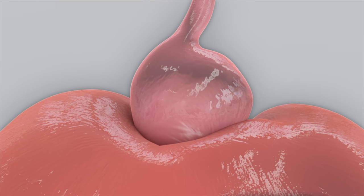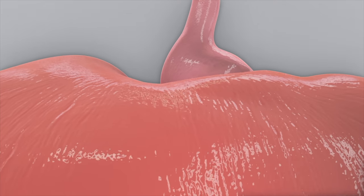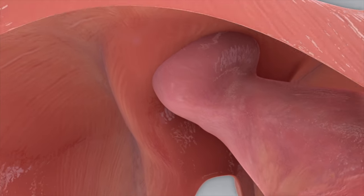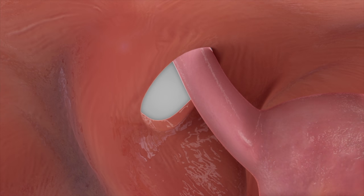When doing a joint hiatal hernia repair and sleeve gastrectomy procedure, the hiatal hernia is repaired first. This involves pulling the stomach back into its normal position, fully below the diaphragm, and making the opening in the diaphragm smaller.